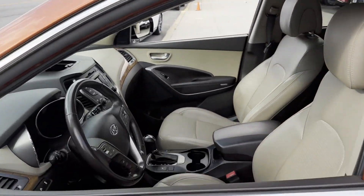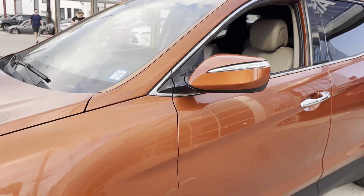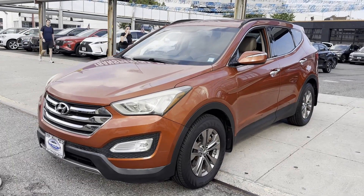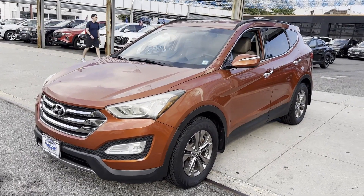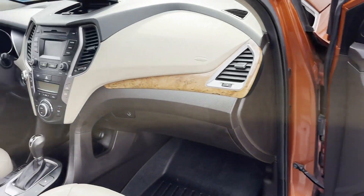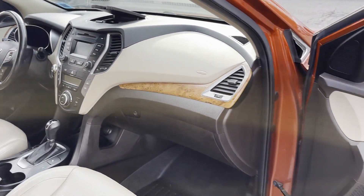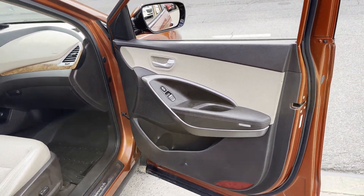Brake assist, power outlet, rear spoiler, keyless entry, front bucket seats, steering wheel audio controls, auxiliary input, aluminum wheels, stability control, and passenger side airbag sensor. Find your dream car and drive it home today.